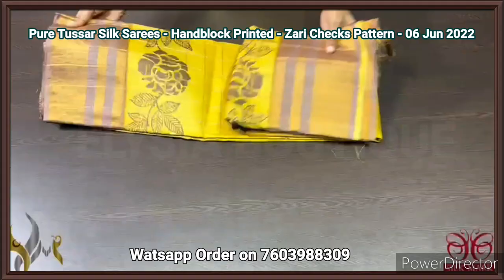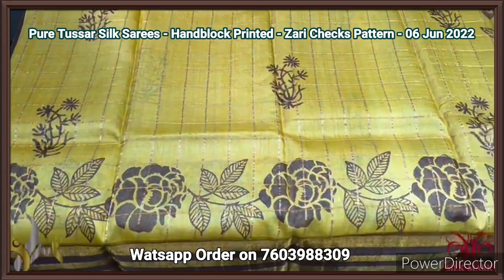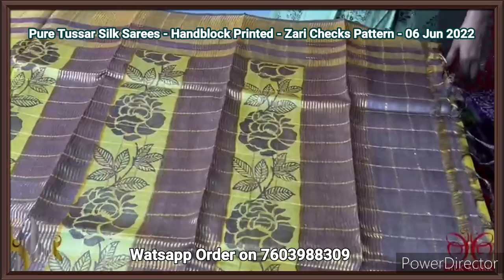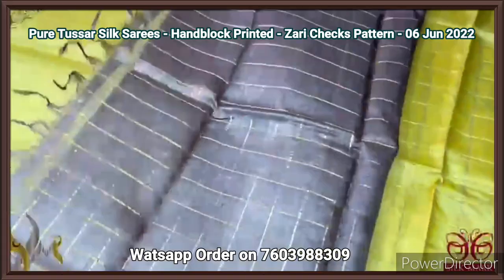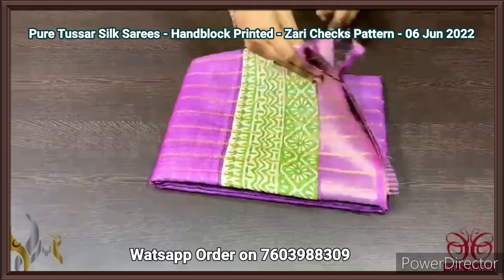Pure Tassa silk saree, premium quality, with zari cheques pattern on very rich Tassa, with excellent combination colors — block printed one. Here we have a turmeric yellow, beautiful bright yellow color, with the combination of brown. The prints as well as the borders are in the brown base, with a beautiful rose design border printing also. The dry layer beautiful border and the pallu of the saree also have the same prints with beautiful zari lines and zari cheques. The saree has a blouse piece which is also in contrast brown, with the cheques pattern and one side printed border. Excellent one, beautiful contrast, with authentic silk.